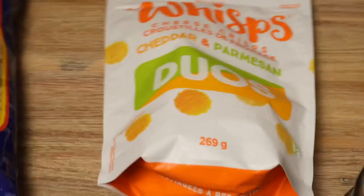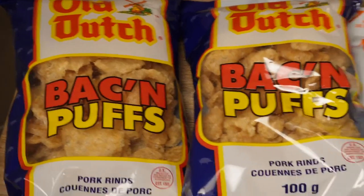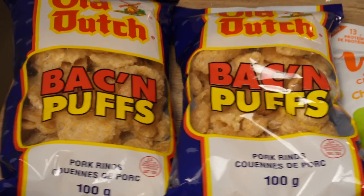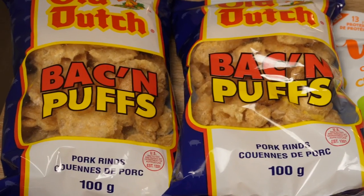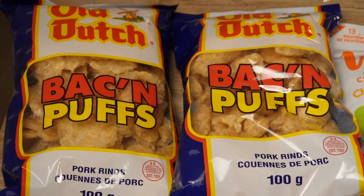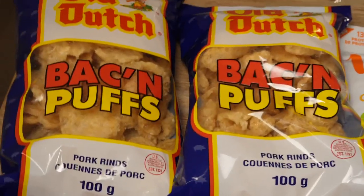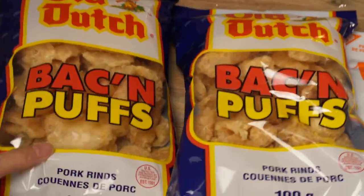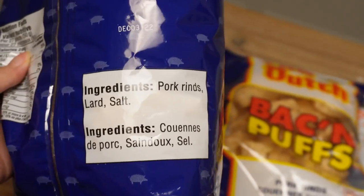Speaking of chips, we also got two bags of pork rinds. Our Costco used to sell a big tub of pork rinds but we think they discontinued it because we haven't seen it in a while. So we have to go to smaller stores now — it's not as cost effective, but these still taste pretty good. These are just pure pork rinds with lard as the fat.